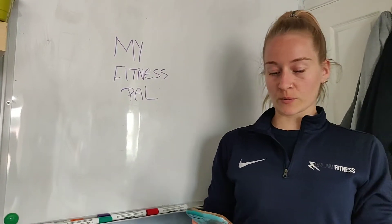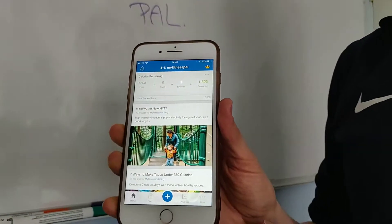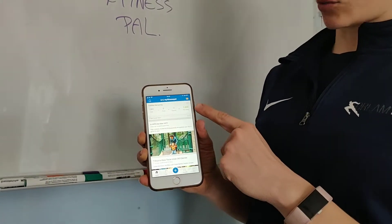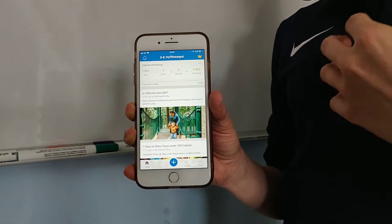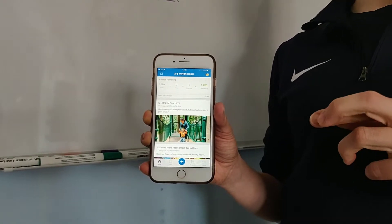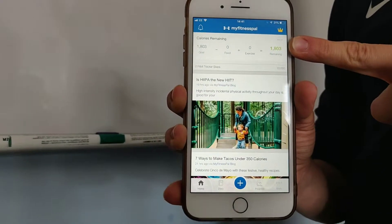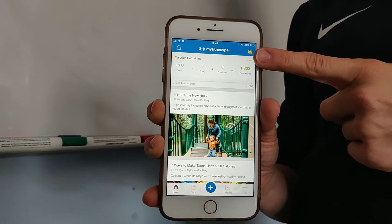So the first thing we're going to do is open the MyFitnessPal application, and this is my home screen. This is all set up for my goals. Currently it's on 1,803 calories — that is based on me for my fat loss. You guys will be different depending on the goals that you're looking for. So when you are setting up your calorie goal, don't go with what MyFitnessPal automatically gives you. Speak to us and we will help you set that calorie goal.